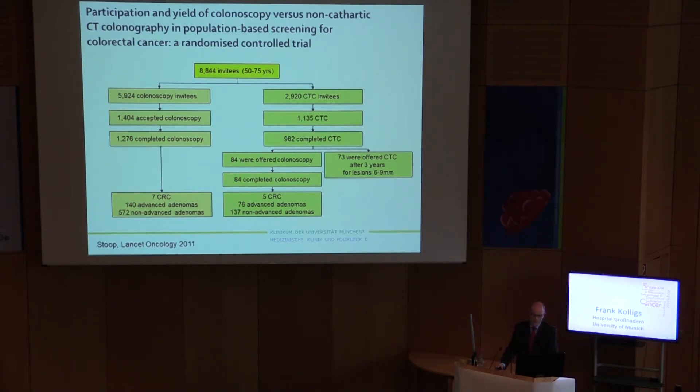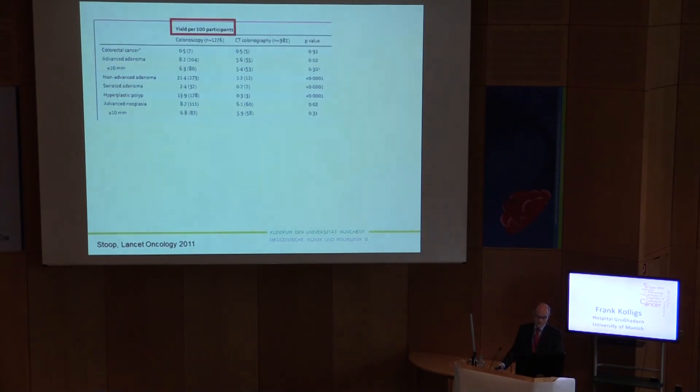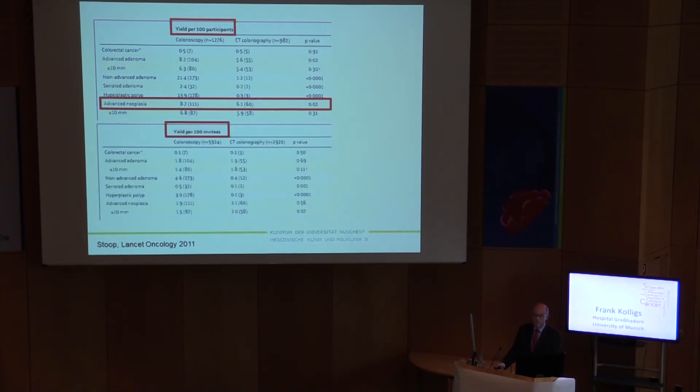In a study from Holland, 8,800 individuals were included and invited to either colonoscopy or randomly assigned to CTC. The acceptance rate of CT colonography was about 50% higher than the acceptance rate of colonoscopy. Looking at yield per 100 participants invited, there is an advantage for colonoscopy in detecting advanced neoplasia. But looking at those who actually took part in screening, there is no difference between both groups — a result of the higher acceptance rate of CT colonography.